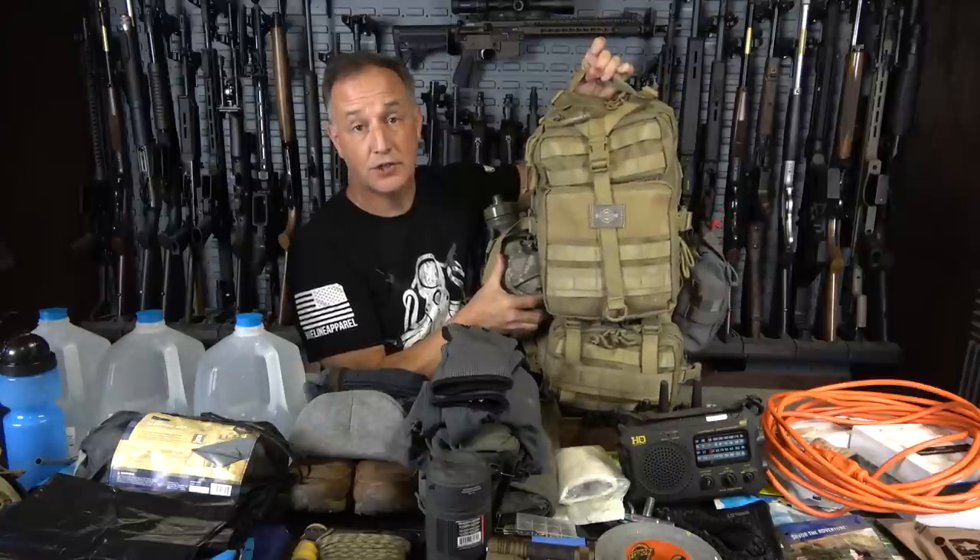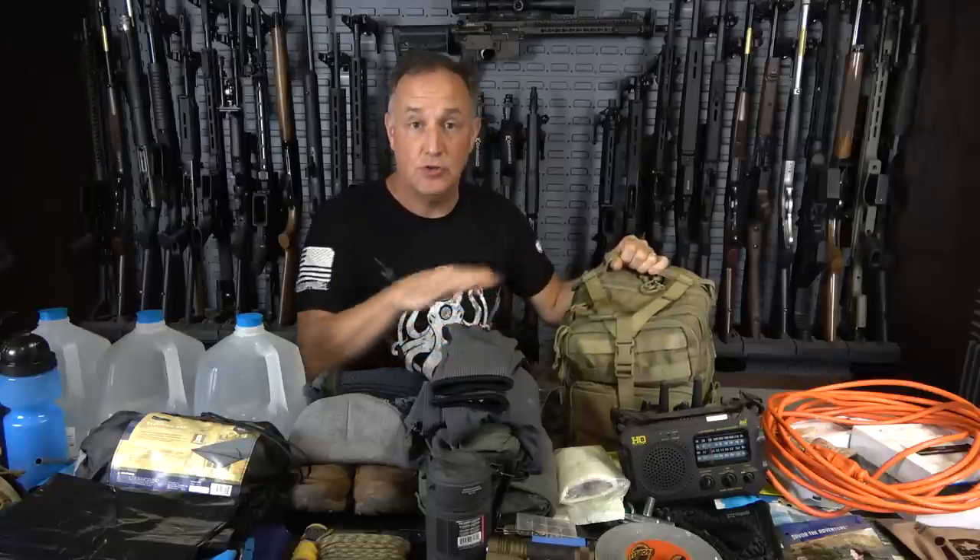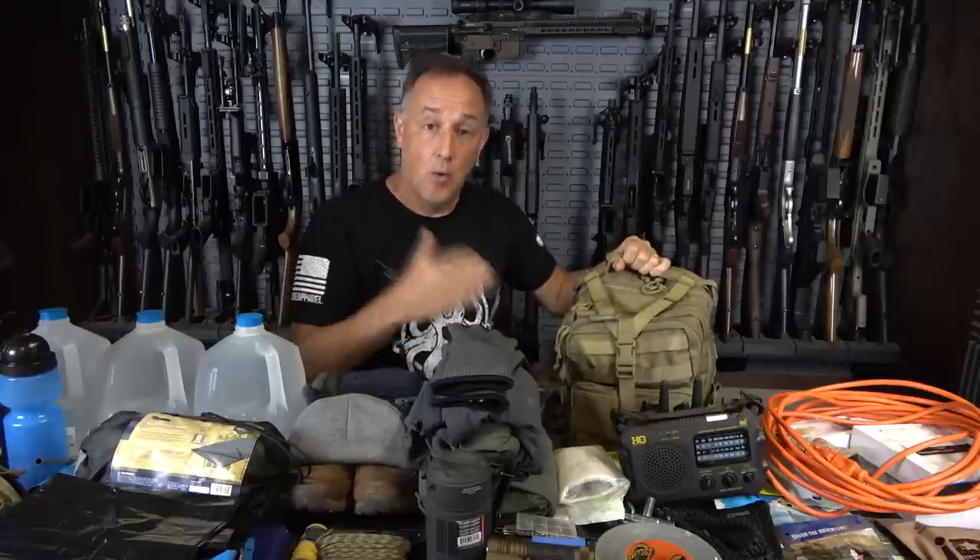One of the things, just like my bug out bag, one of the problems over the years has been that I would rob from it. I needed something and I would pull it out — especially as a gear reviewer, I was pulling things out of here to use for different videos, or I just needed different items. So that's one of the things you've got to be careful with with your bug out bag.